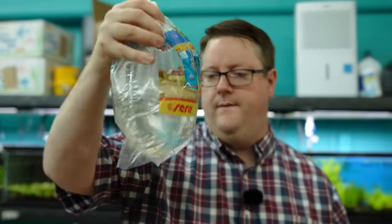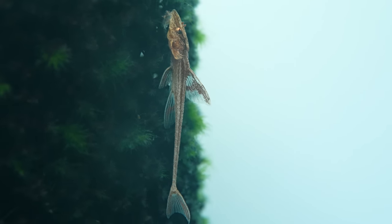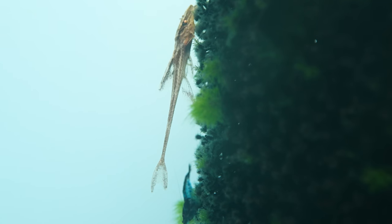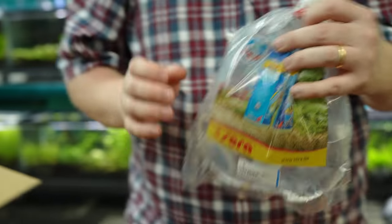And what do we got here? The red lizard whiptail. Little baby guys. I like how they say equatorial clop on them.